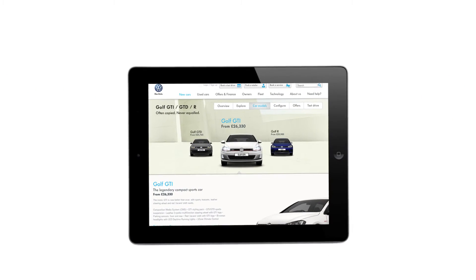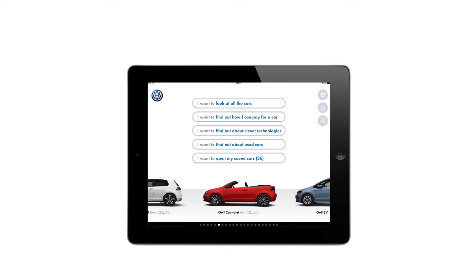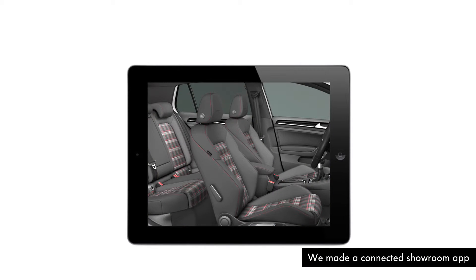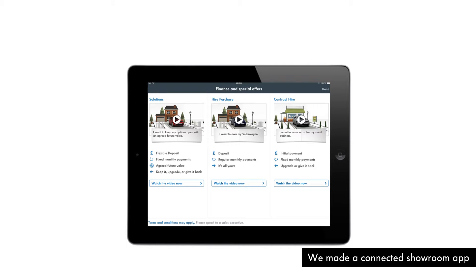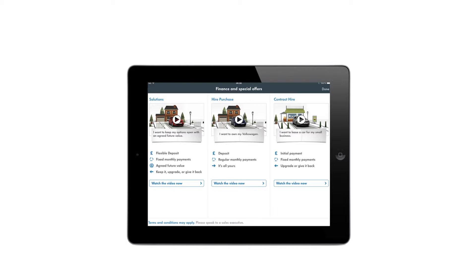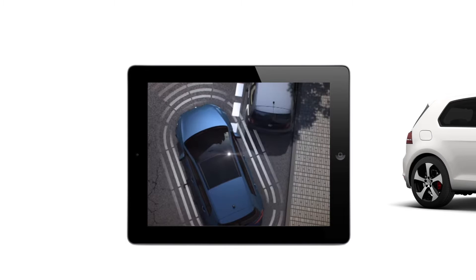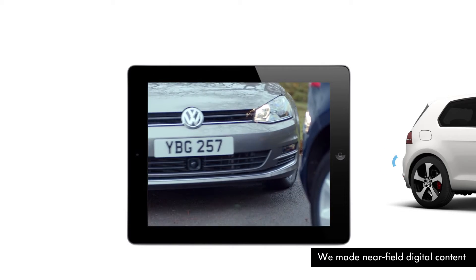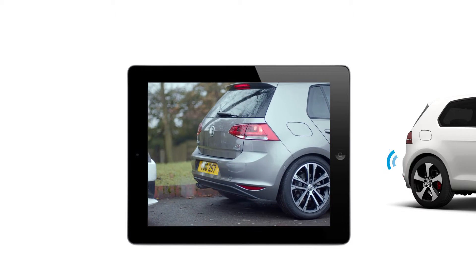Because Volkswagen have a connected website and showroom app, the dealer could open Steve's saved configurations. They added a few more optional extras and discussed the right finance deal for him. Steve could walk around and sit in the Golf with the iPad while choosing these options and learning from short videos that explained all the key features, like parking sensors.